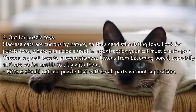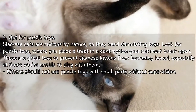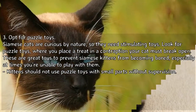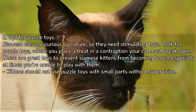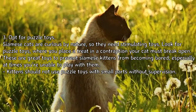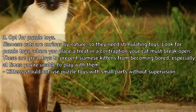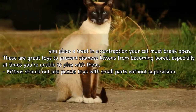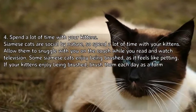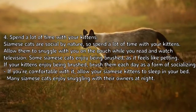Tip 3: opt for puzzle toys. Siamese cats are curious by nature, so they need stimulating toys. Look for puzzle toys where you place a treat in a contraption your cat must break open. These are great toys to prevent Siamese kittens from becoming bored, especially at times you're unable to play with them. Kittens should not use puzzle toys with small parts without supervision.